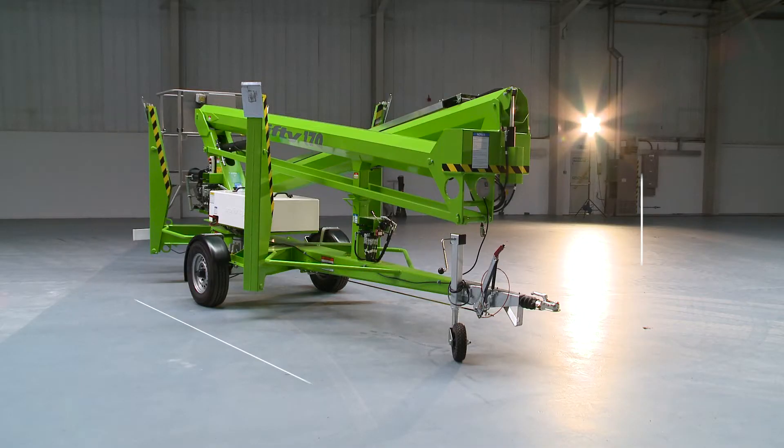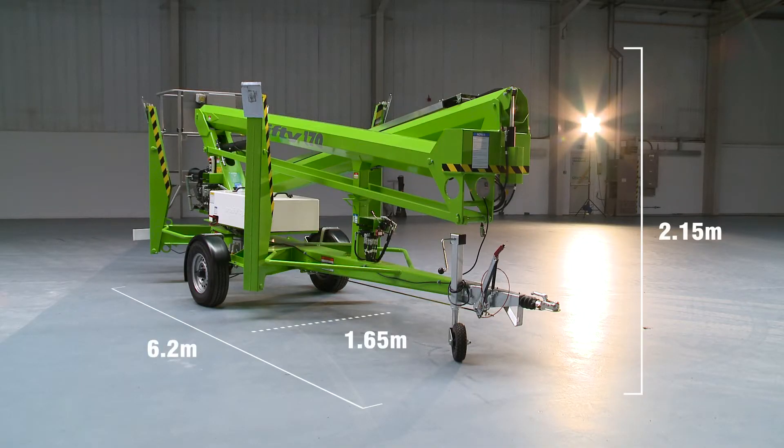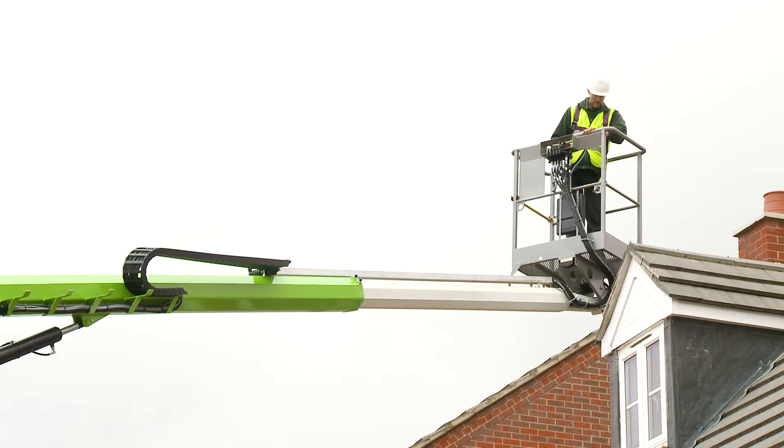The Nifty 170's dimensions enable it to work in a wide range of environments, but it's particularly well suited to medium-sized industrial or larger domestic locations.